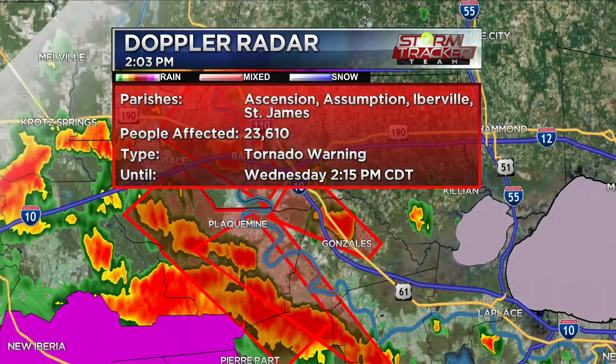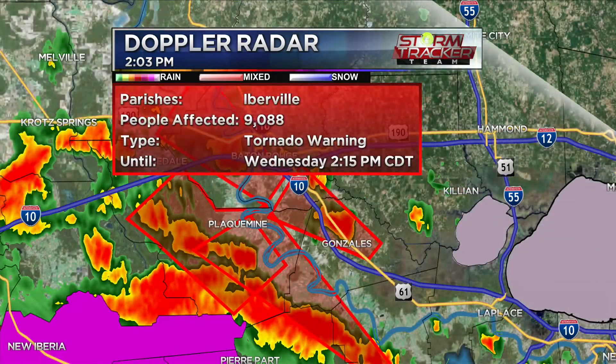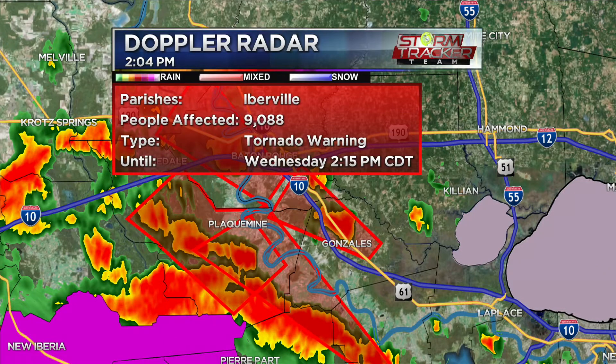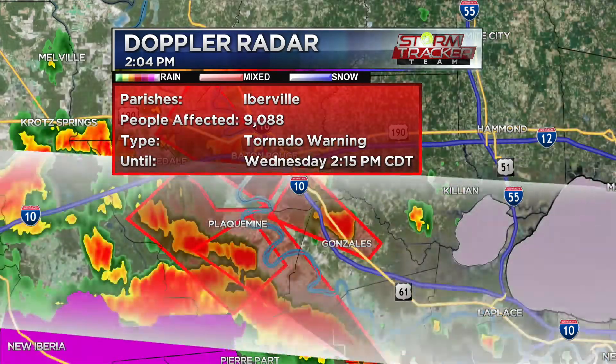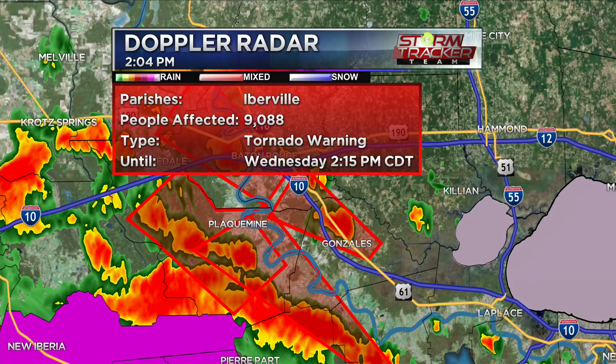If you live anywhere in that area, please take shelter immediately. It looks like they've extended the tornado warning — now until 2:15 — but dropped a couple parishes, so now it's just Iberville Parish. With this cell, there has been an observed tornado — no hail at this point, but a confirmed tornado on the ground. It's heading directly towards Grosse Tete, arriving there around 2:20 to 2:25.